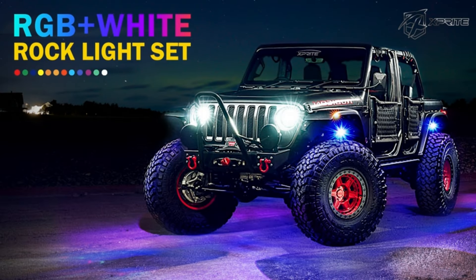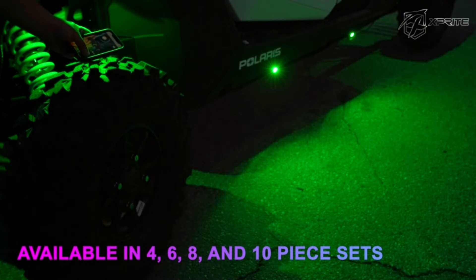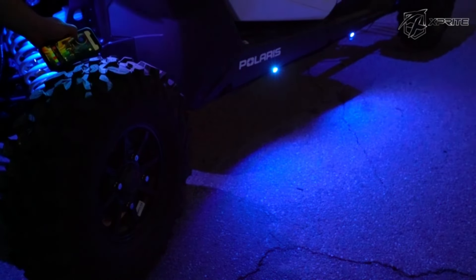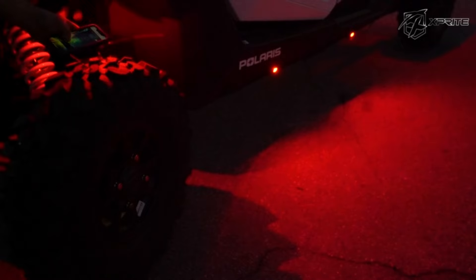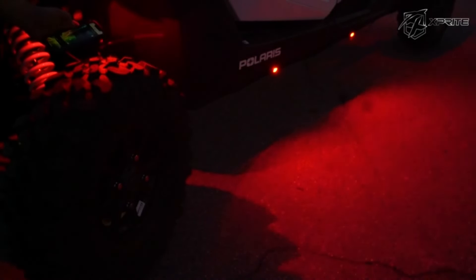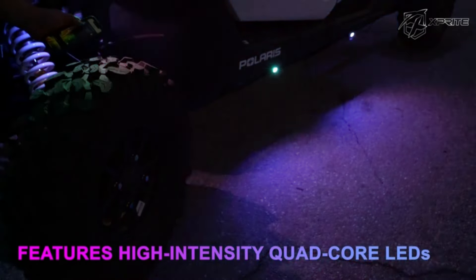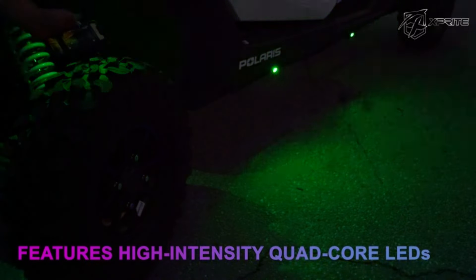Number 8. Elevate your vehicle's style with the Sprite RGBW LED Rock Lights Kit. Featuring Bluetooth and wireless remote control, this kit offers customizable multicolor illumination for underglow, wheel, and footwell lighting. Perfect for off-road adventures, it includes 10 pods suitable for UTVs, ATVs, trucks, SUVs, motorcycles, and boats. Transform your ride with vibrant colors and dynamic lighting effects for a truly unique and eye-catching look.